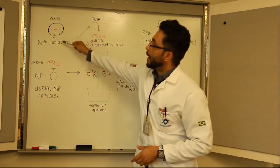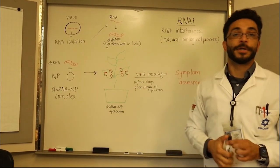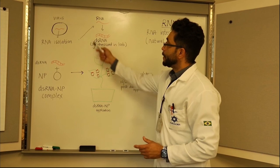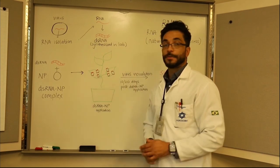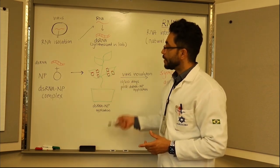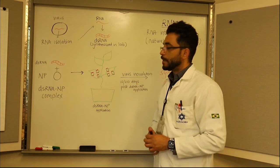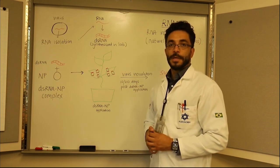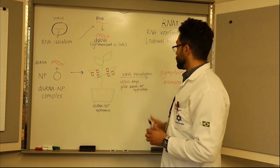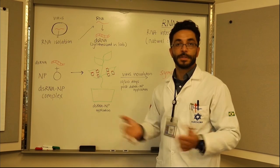So how are we taking advantage of this knowledge? We isolate RNA from a target virus — in this case an RNA virus — then in the lab we convert RNA into double-stranded RNA and introduce that to the plant. We synthesize double-stranded RNA and combine it with nanoparticles to create a double-stranded RNA nanoparticle complex. Then we go to the greenhouse and growth rooms to treat plants with the double-stranded RNA nanoparticle complex. Ten days later — and at different time points to see how long protection holds — we challenge the plants with the virus, inoculate the plant, and then do symptoms assessment to see if that works.